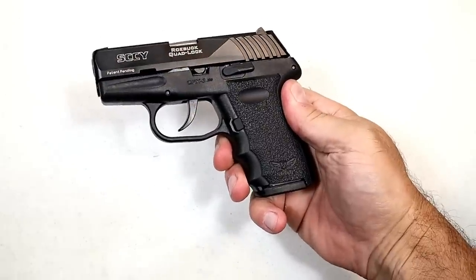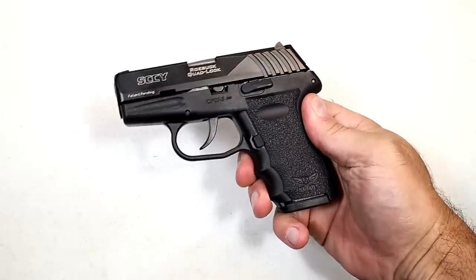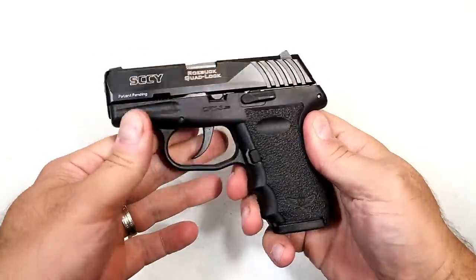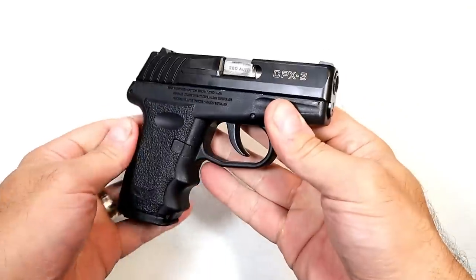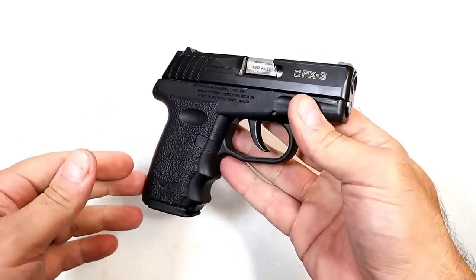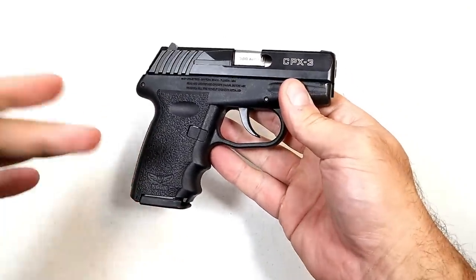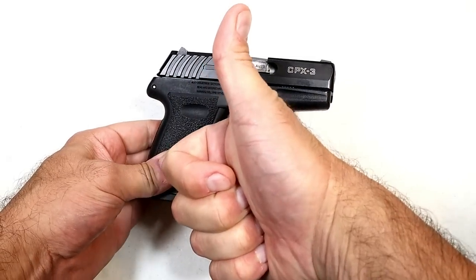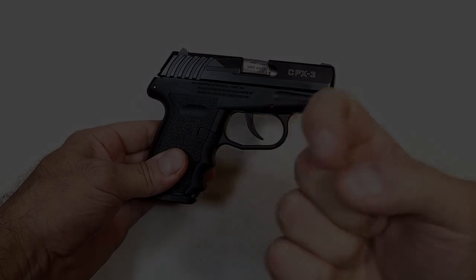Those are my concealed carry must haves. I feel each of these is essential, but let me know what you think — whether you agree with my points or if there's anything I missed. If you like videos like this, please subscribe and share. I always appreciate the thumbs up. Thanks for watching and you guys be safe.